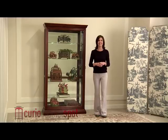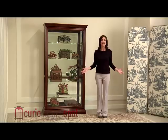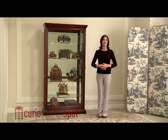Pulaski stands behind their products with a comprehensive one-year warranty. We also offer free shipping and premium white glove delivery, so you can sit back and let the experts set up your new Curio Cabinet.